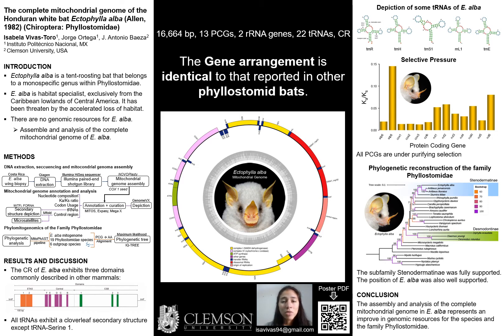The control region has all three functional domains present in most mammals. All the transfer RNAs have a clover-leaf secondary structure, except for tRNA-serine-1, which lacks the DHU arm. The protein coding genes are under strong purifying selection, and the KA/KS ratios are within the range reported in other bats belonging to the Phyllostomidae family and Stenodermatinae.